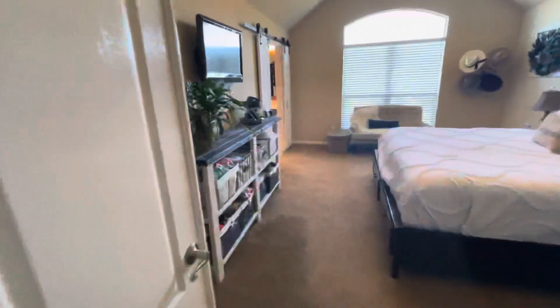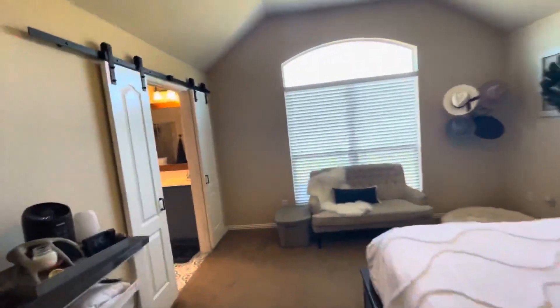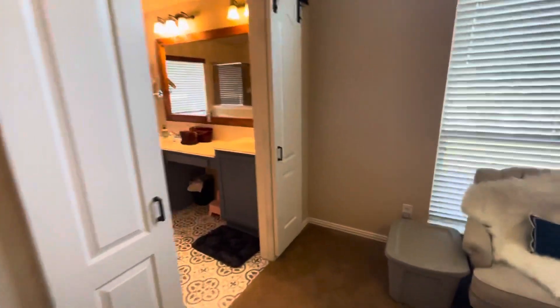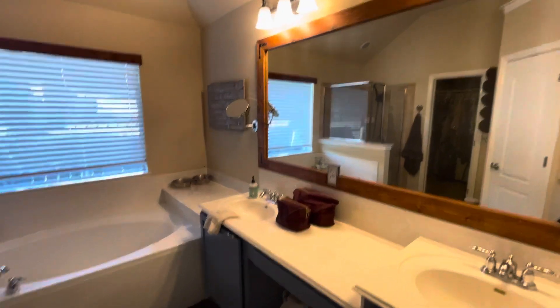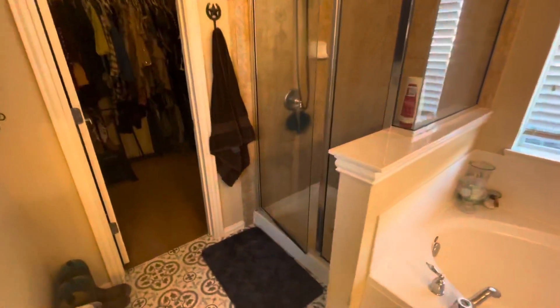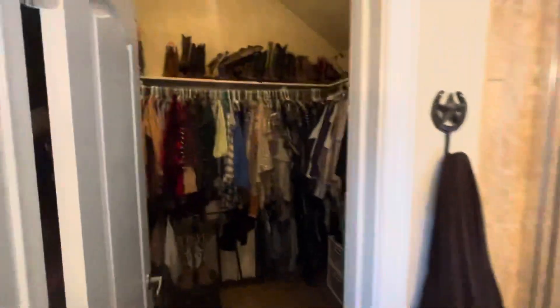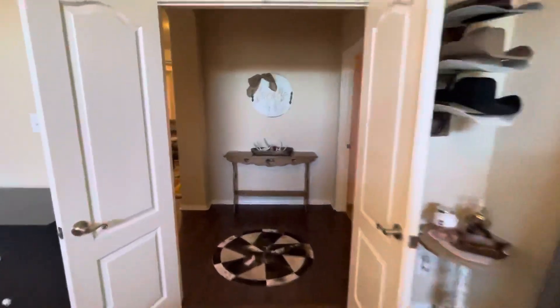Master bedroom with vaulted ceilings. Barn doors sliding to the master bath. Dual sinks, framed mirror, nice garden tub, separate shower, and a walk-in closet.